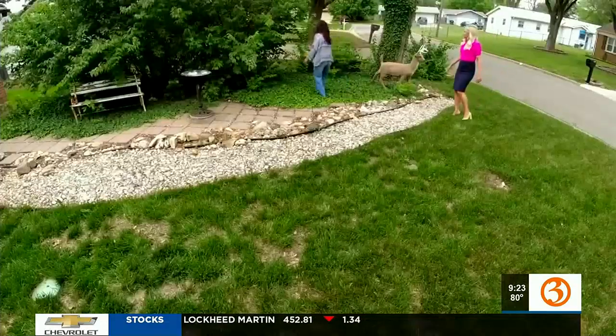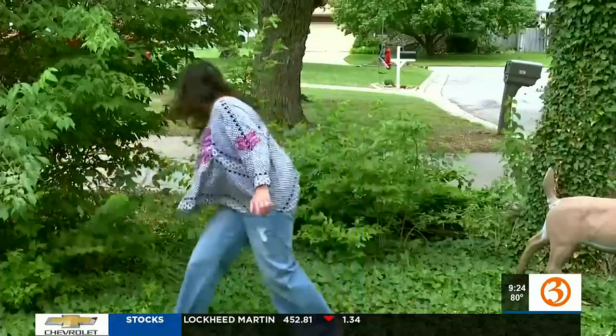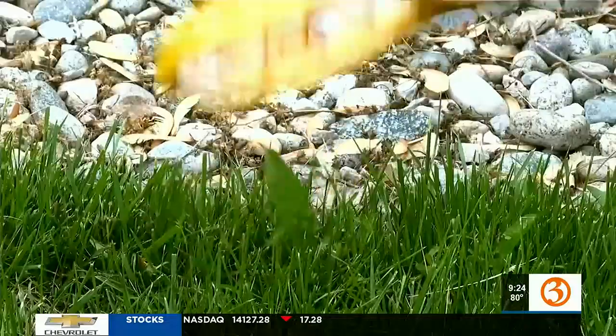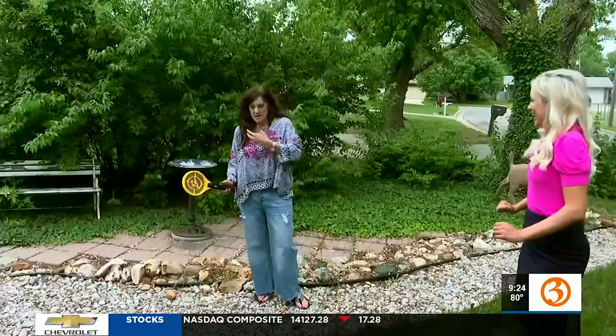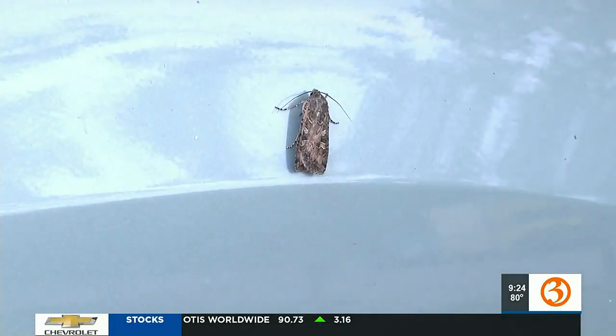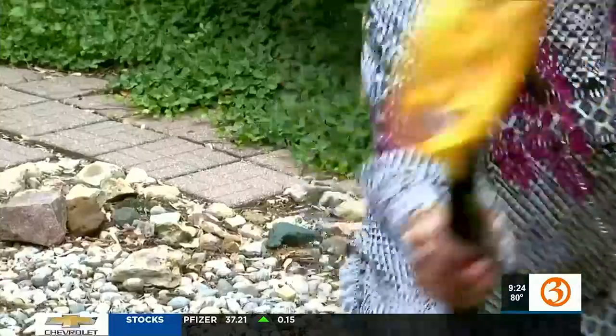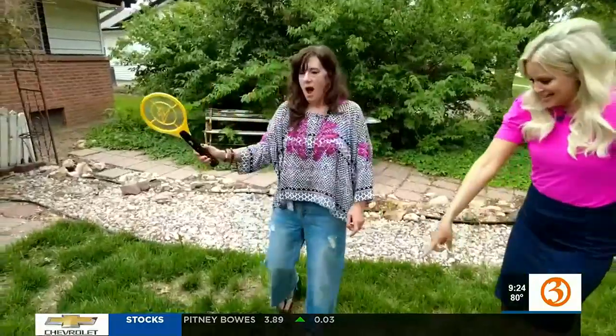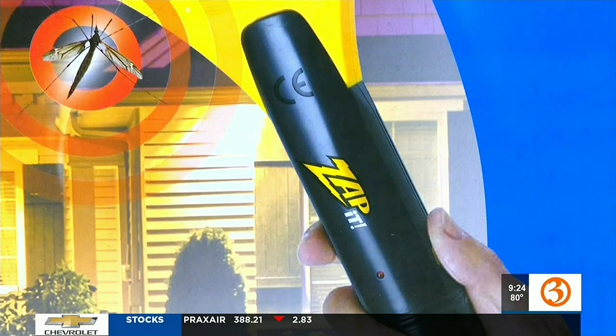Our search is more difficult than expected. Oh, there's one — we finally zap something! Until finally a moth crosses Christy's path. There goes a bug — catch it! Oh, he died.